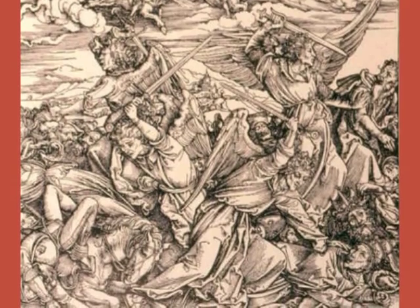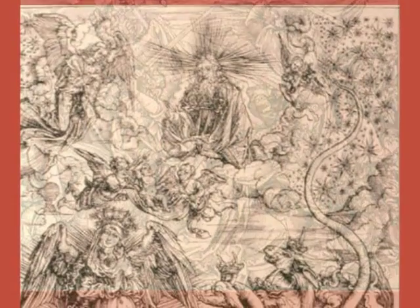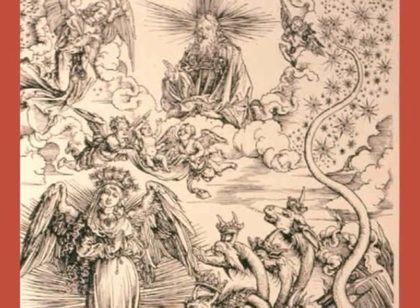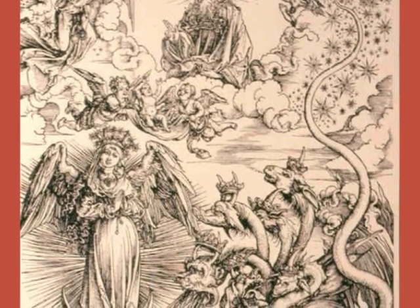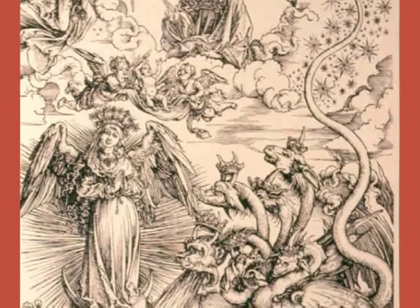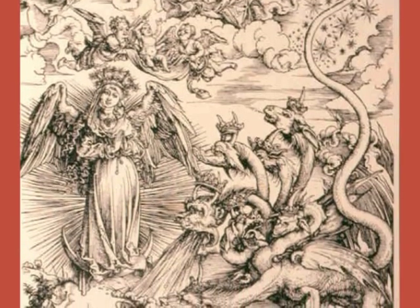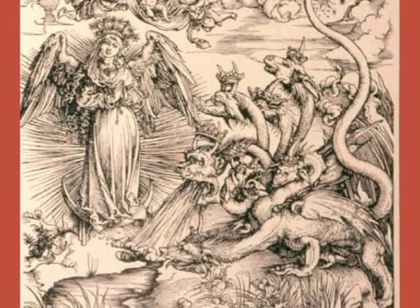Remember that Albrecht Dürer was a Catholic who became a Lutheran at this time. And finally, with the seventh trumpet, the woman standing on the moon dressed in the sun with the twelve stars as a crown, giving birth to a child. And the dragon here with seven heads is waiting to eat it.